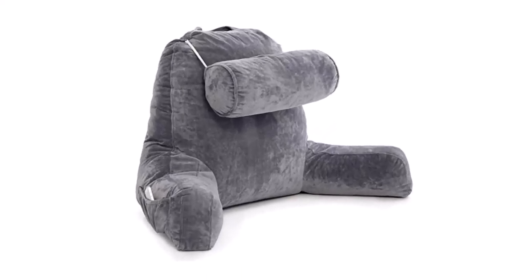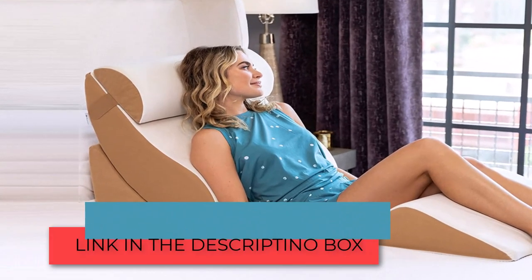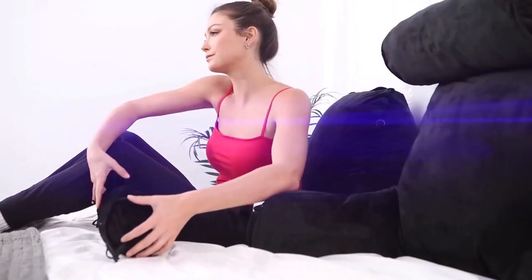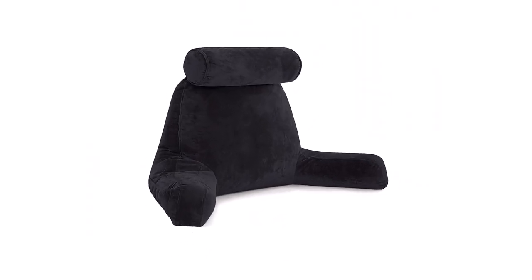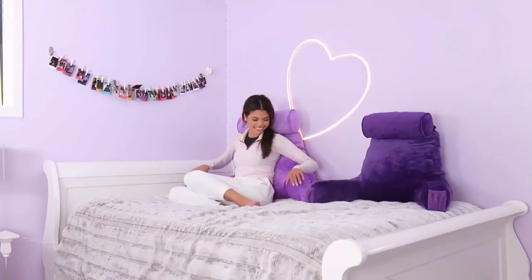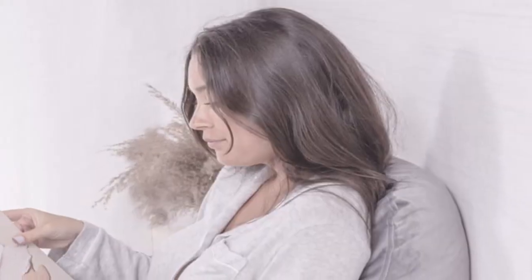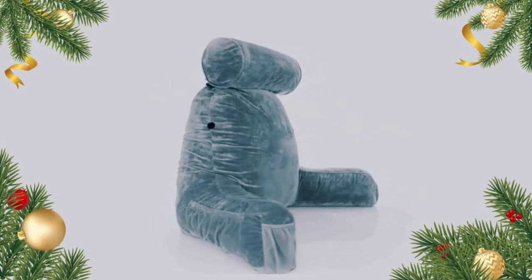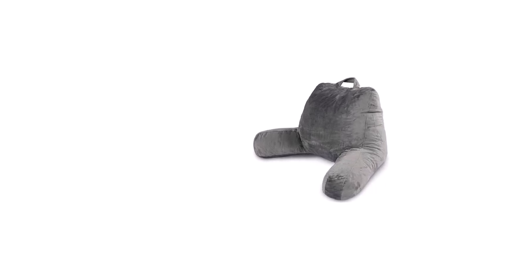Bed rest pillows are becoming more prominent and have become a vital need for the home — not just for comfort, but also for physical health including posture. The bed rest pillow is designed differently from conventional pillows, made not just for sleeping but to ensure comfort while in an upright position, engaging in activities like reading, gaming, or watching television. Bed rest pillows usually come in varying sizes, so finding one that suits your body type is easy. In this video we cover the top 5 best sit-up pillows.